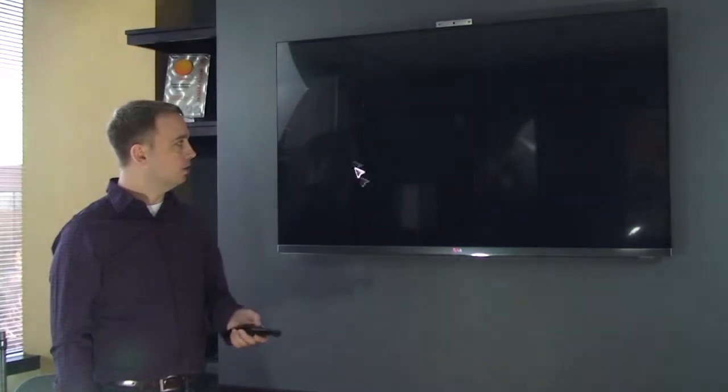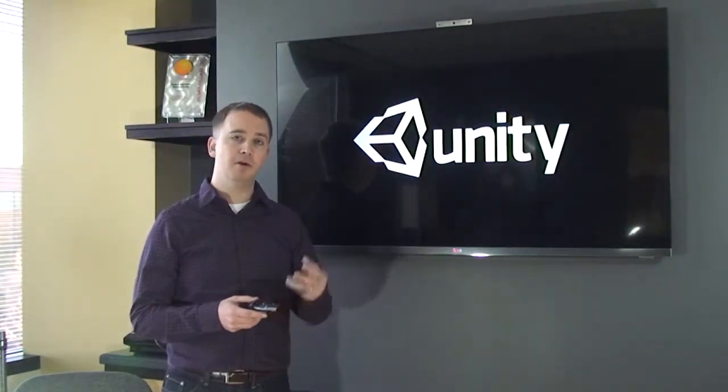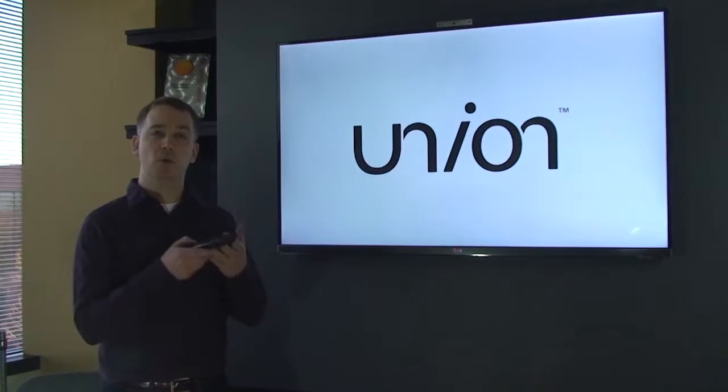Next let's do a motion game. LG added some really cool motion games that utilize both pointing and motion control. When you get FreeSpace, you don't only get cursor control, you get motion too — so I know exactly how the remote is oriented and what the remote is doing.